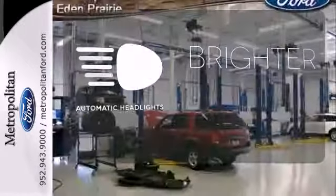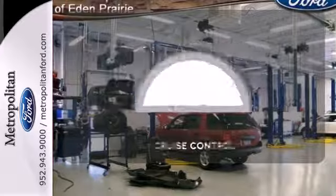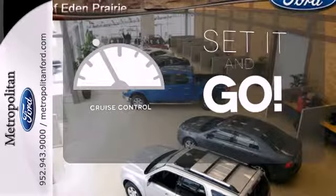With the handy automatic headlights, you'll never be left in the dark. The cruise control makes those long road trips much easier.